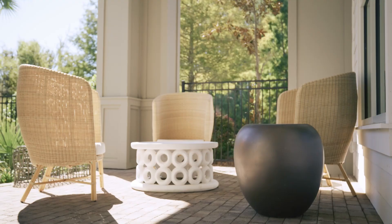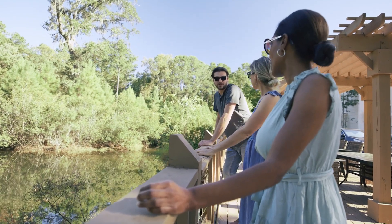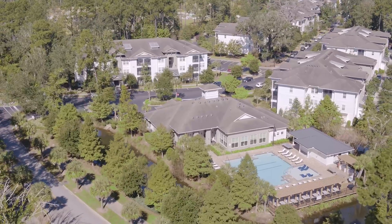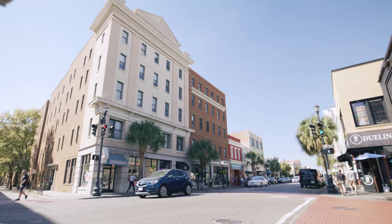A living room with a combination ceiling fan and light fixture, a door with a glass front panel and horizontal blinds, a double-hung window with horizontal blinds, and wood-inspired flooring. A bedroom features two double-hung windows with horizontal blinds, a combination ceiling fan and light fixture, and wood-inspired flooring.